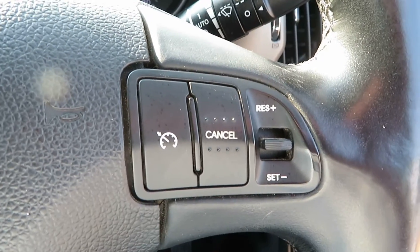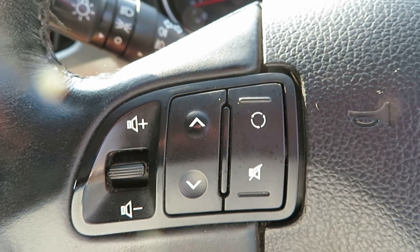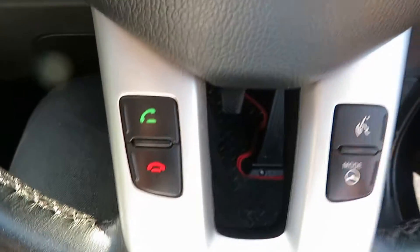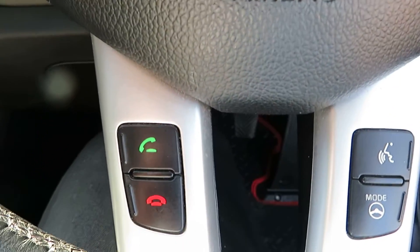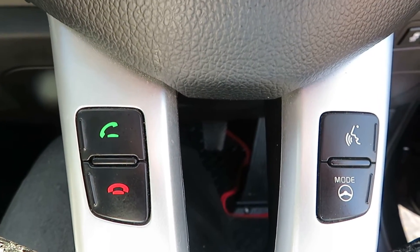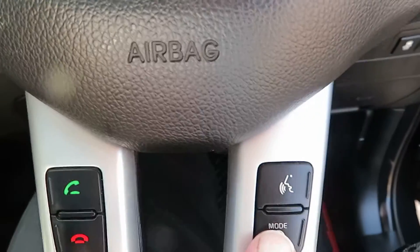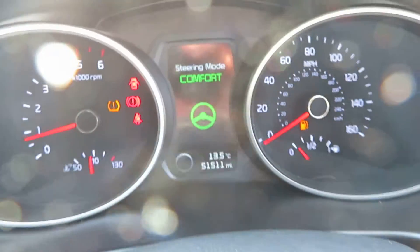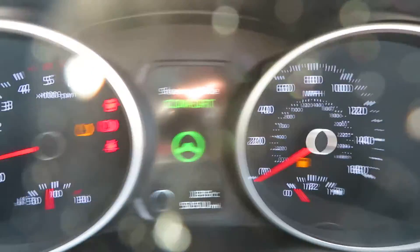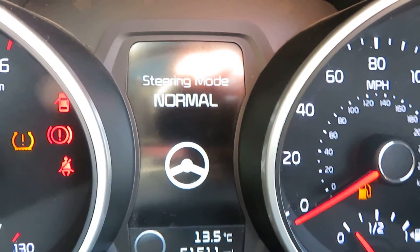On the steering wheel you've got your cruise control on one side, and your volume control and track or radio station change button there. At the bottom there's telephone answering, voice activation, and also a sports mode or cruise mode for your steering. You can push the mode button to cycle through comfort, normal, and sport modes.